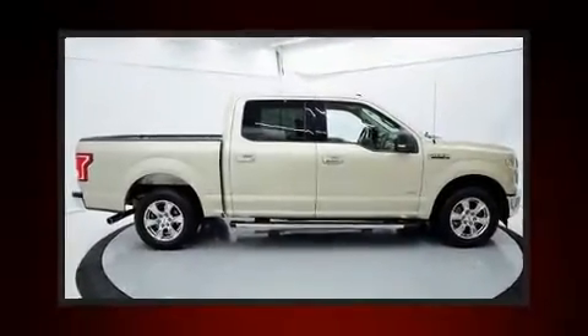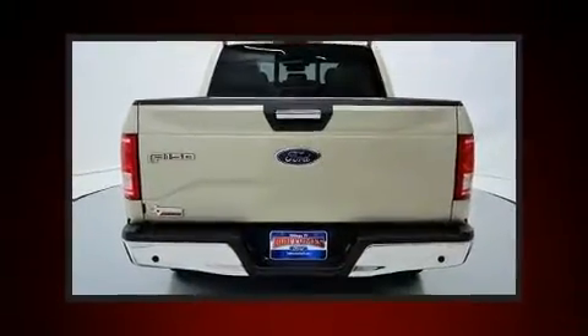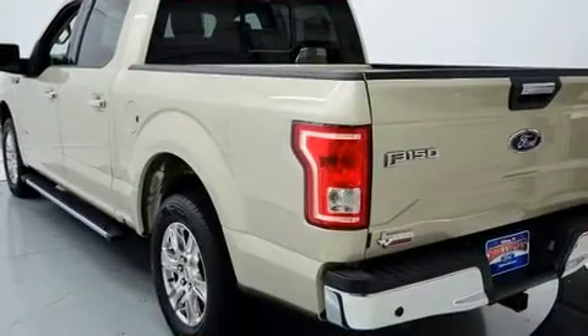Step into the 2017 Ford F-150. Ford prioritized practicality, efficiency, and style by including a tachometer, variably intermittent wipers, a rear step bumper, an outside temperature display, fully automatic headlights, and a split folding rear seat.